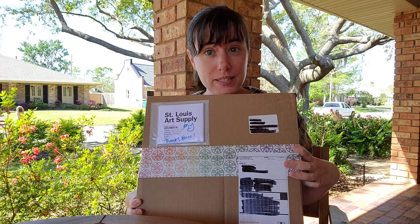Hey guys, it is a beautiful day here in southeast Louisiana and I got a package from St. Louis Art Supply. I thought we could do a bit of an unboxing and a mini haul today.